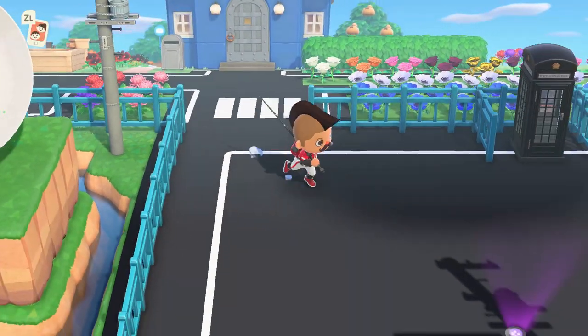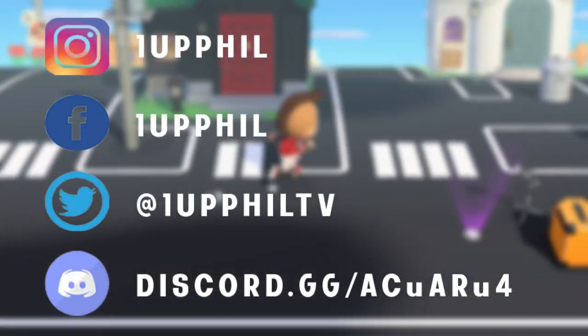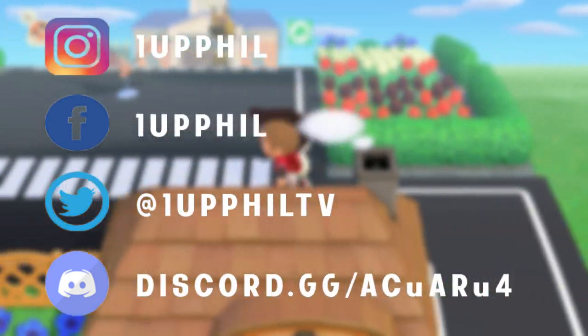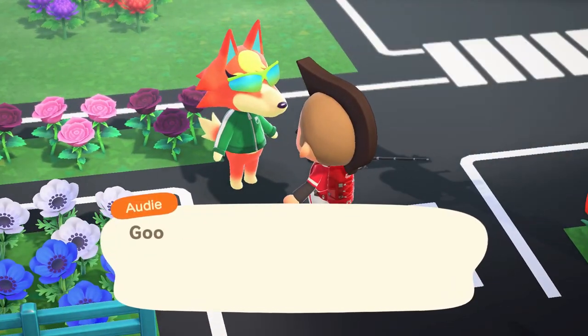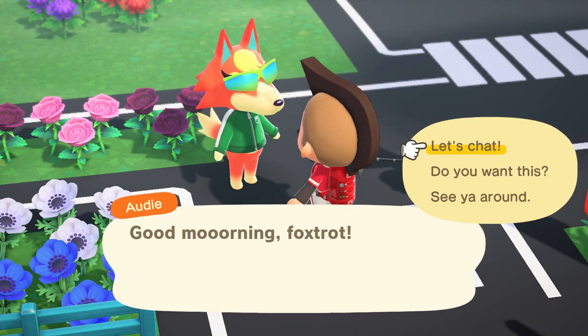I originally purchased the game on its release date in March of 2020. I've been playing the game non-stop for over the course of about three months and I felt like I had enough experience to give an honest review of the game. Here are 15 talking points that you should know before buying Animal Crossing New Horizons.